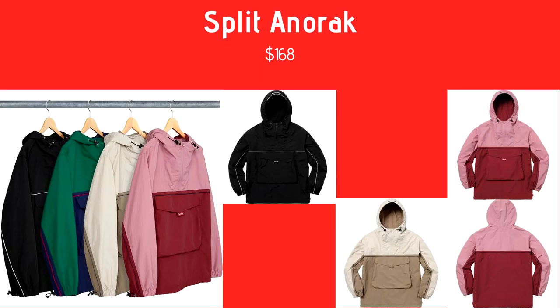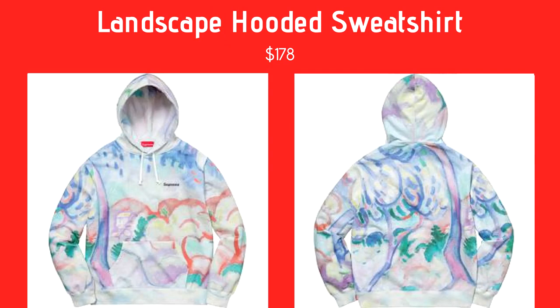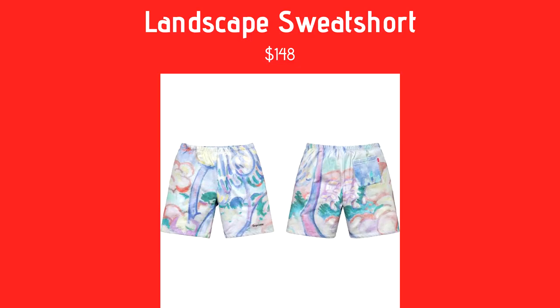Next we have the Landscape Hooded Sweatshirt — this thing is insane, coming in at $178. It's got really cool art on it, kind of a cloudy design. I really like the design, though I'm not a big fan of the logo. It also has a matching pair of sweatshorts coming in at $148 with the same design. I'd cop the sweatshirt, and I really like the sweatshort too.